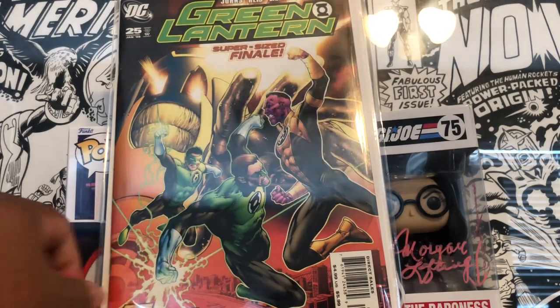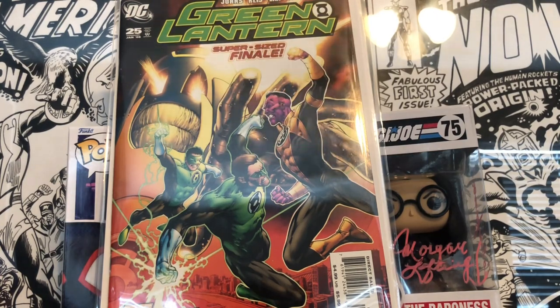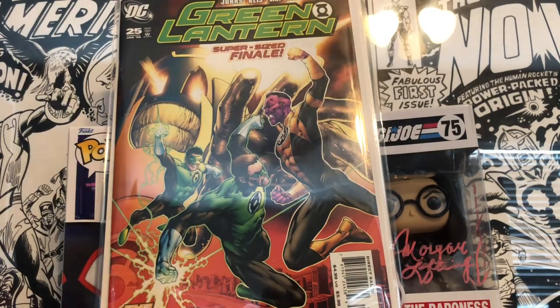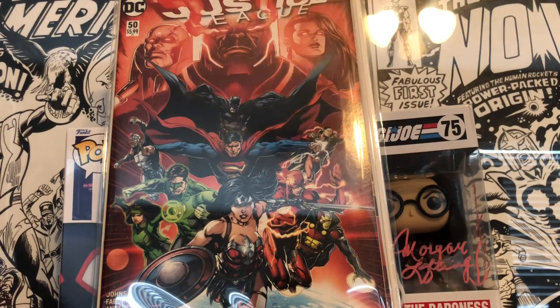The first book I picked up at the show — I think this is my third copy — is Green Lantern number 25, the first appearance of Larfleeze and Atrocitus. There's a variant I still don't have and I'm looking for. I also have the newsstand for this one. I've really dived into newsstands a lot this year — really hard to find stuff, but glad to pick that up.